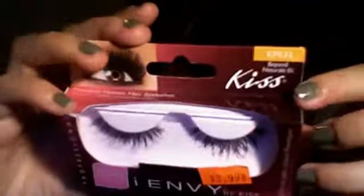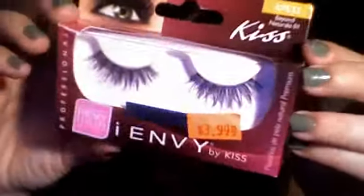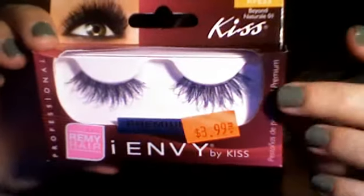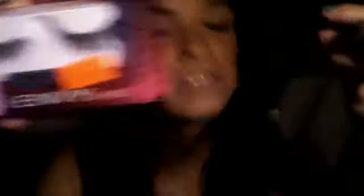This one is called Beyond Natural 01 — it's KPE 33. There are different lines: accent ones, the Diva line, the Au Natural line, and more. The Beyond Natural ones are pretty thick and wispy, with tiny little ones that come out a little bit longer than the rest of the lashes. Your lashes just look really full and long — just gorgeous. They're extreme, don't get me wrong, they're way more pretty than my natural lashes, but not so extreme that you'd look at me and think "those are fake lashes" — unless you have a really trained eye.